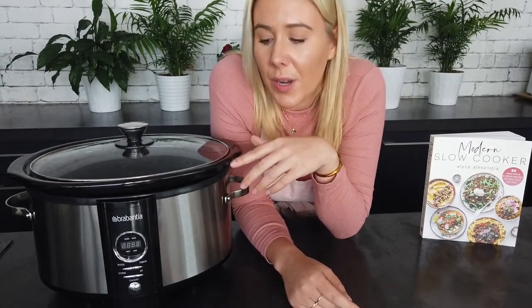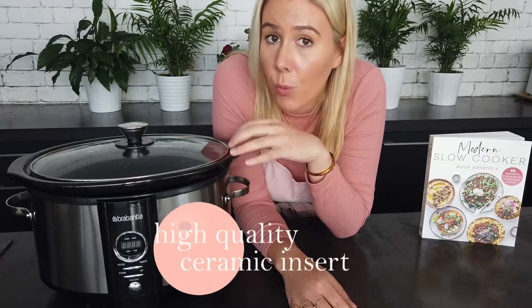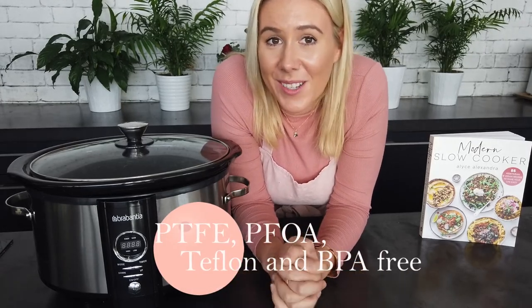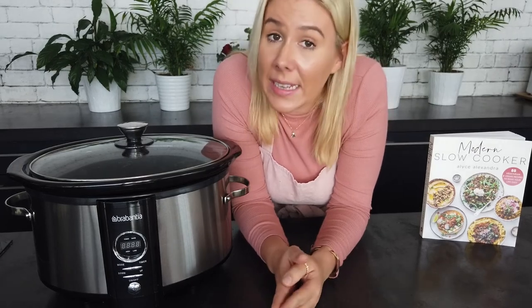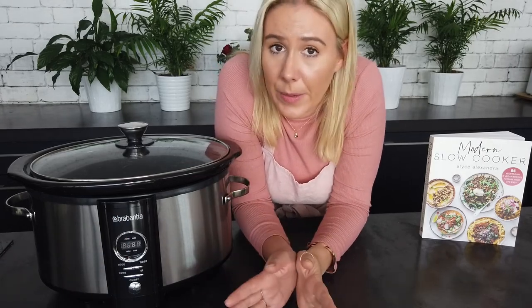Moving on to the slow cooker insert itself — every slow cooker has an outside housing and an insert that you actually cook in, which is also what you remove to wash. The Brabantia has a ceramic insert, and I really love that because there's no Teflon, no non-stick PTFE coating that we don't want coming into contact with our food, especially for eight hours. The ceramic insert also cooks really evenly — with some slow cookers you get hot spots, but this solid ceramic base ensures everything cooks evenly throughout.